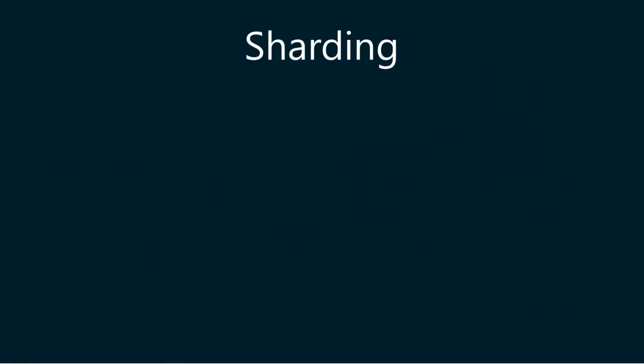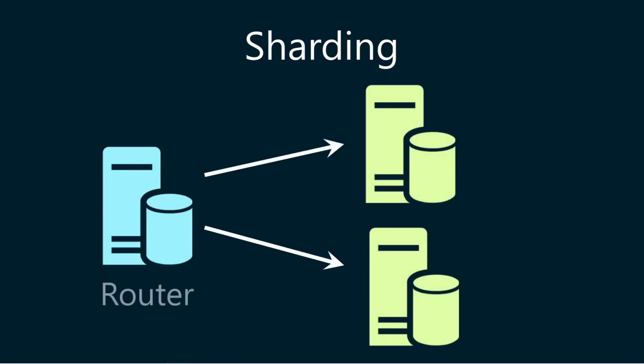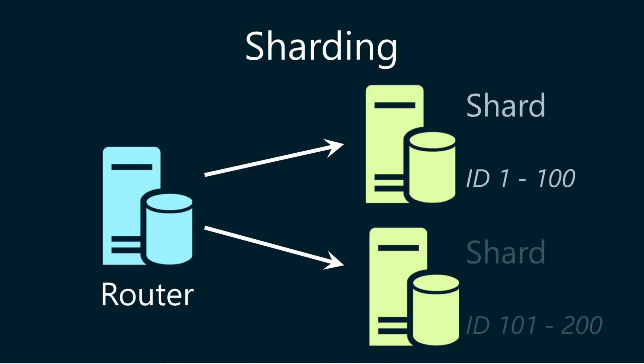In sharding, MongoDB handles horizontal scaling across servers using a shard key. Rather than copying data holistically, sharding distributes pieces of the data across multiple replica sets. You can use a shard key to indicate how you want to divide your data. For example, if data has an attribute named ID, you can have all data with ID between 1 and 100 reside in one shard, and data with ID between 101 and 200 in another shard. With sharding, you can increase both read and write capacity by increasing the number of shards.